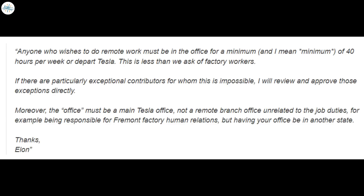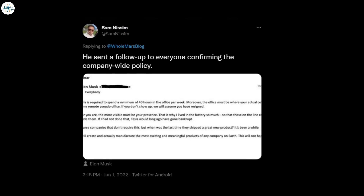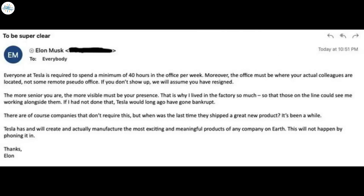This email from Elon Musk created a lot of confusion, so a second email was sent clarifying the matter. Musk sent a second email to Tesla employees that seems to clarify some of the statements made in his initial communication. The email was shared by Sam Nissem. The subject of the email is 'To be super clear,' and it outlines his personal views on executives not being present in the workplace to set an example for others.